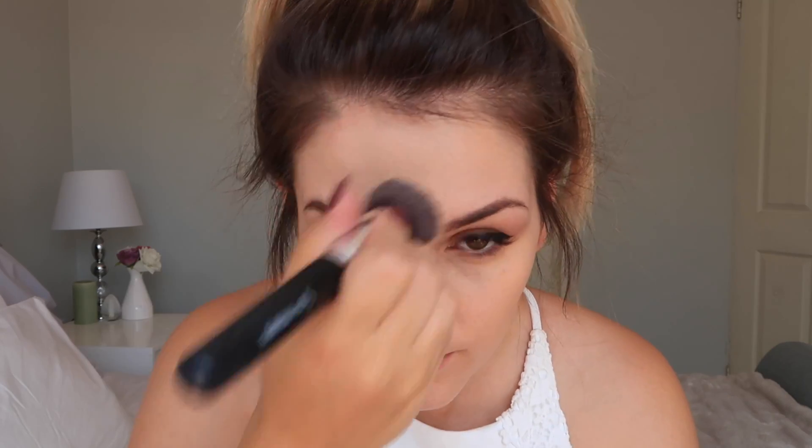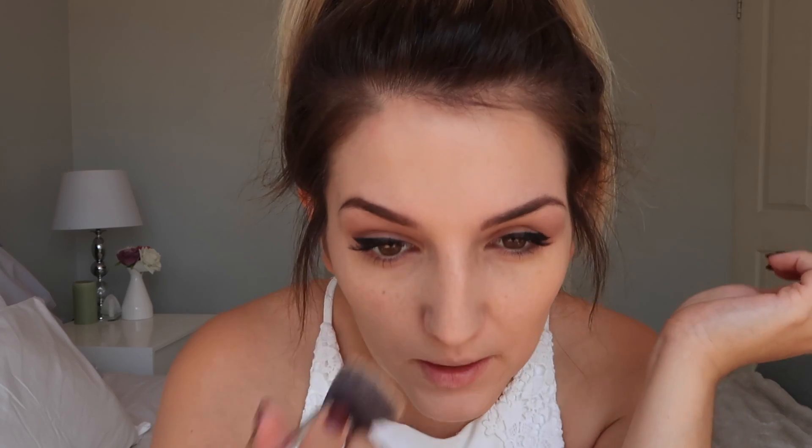I'm rather impressed with the Benefit Professional primer — it's done a really good job. I was hoping not to like it because the price isn't so fantastic, but I really like it. Next I'm going in with the Urban Decay Naked Skin concealer, applying that under my eyes just to make me look awake. As always, I use my ring finger to lightly dab it in, then I'll finish it off with a brush or beauty blender.